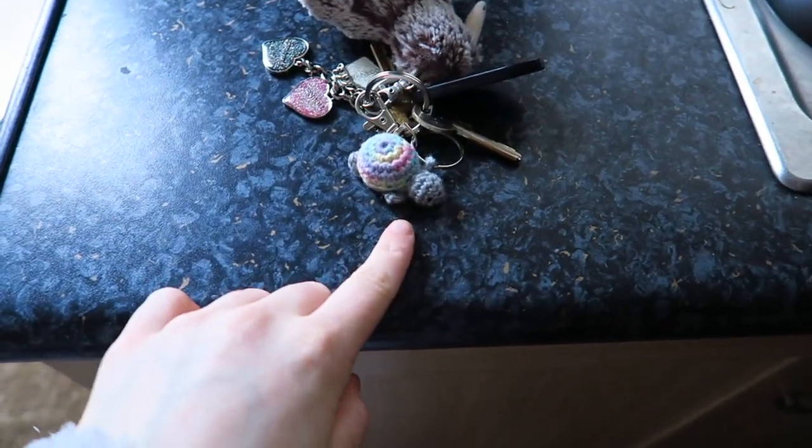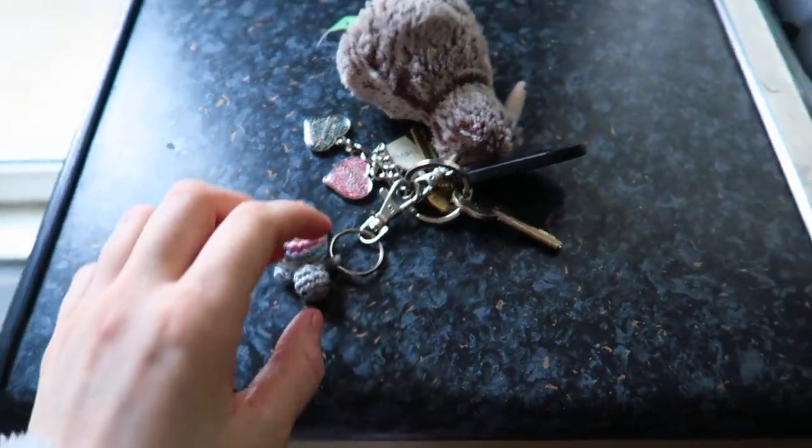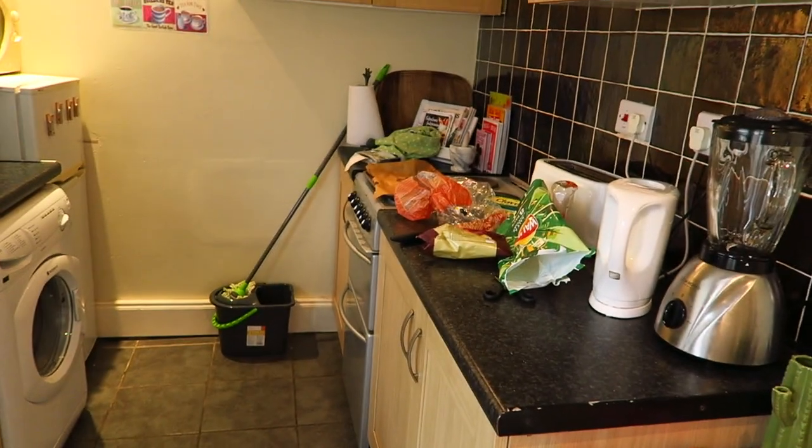My friend Jordana makes these really cute little turtles. I bought one of them off her - it looks so cute. Jamie's got one as well. I don't know exactly where he's put it but look how cute that is. It's a little bit of a mess - I've got some tidying up to do but I think we'll get there.